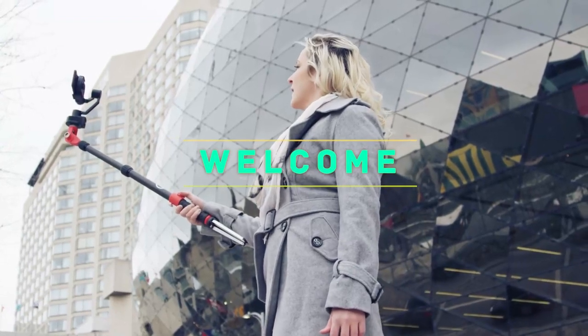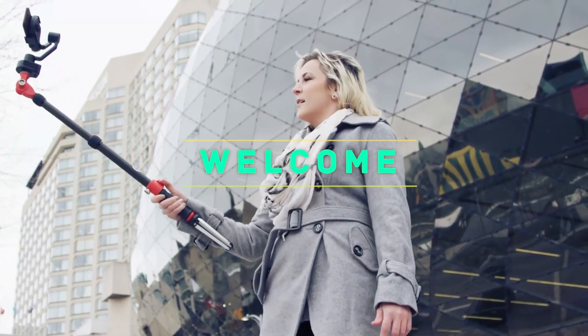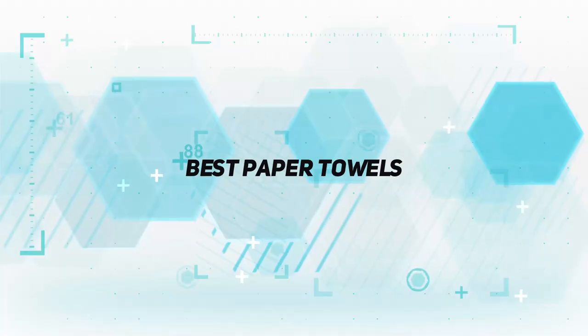Hey, welcome back to my channel. In this video, I'm going to talk about top 5 best paper towels.